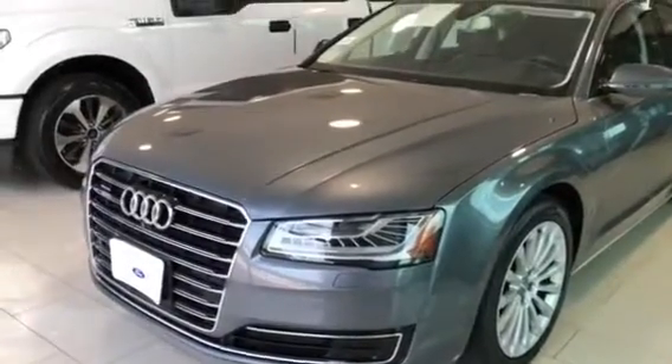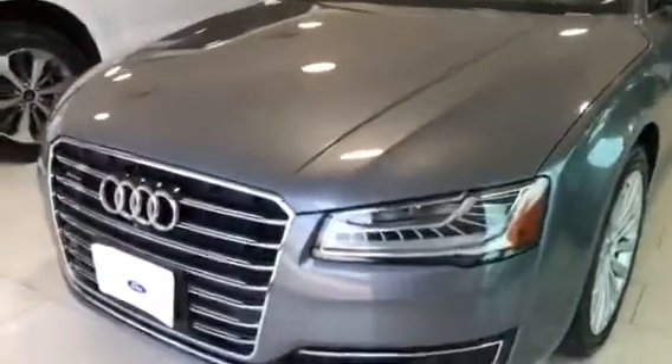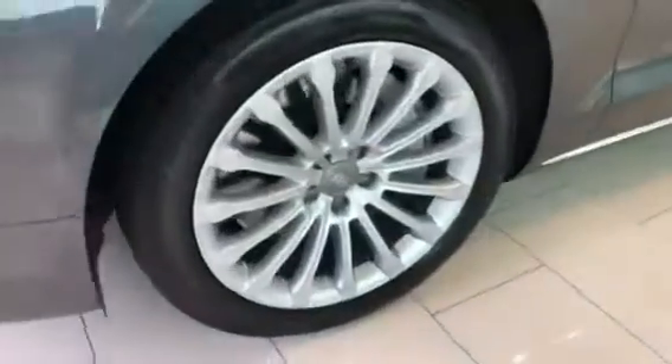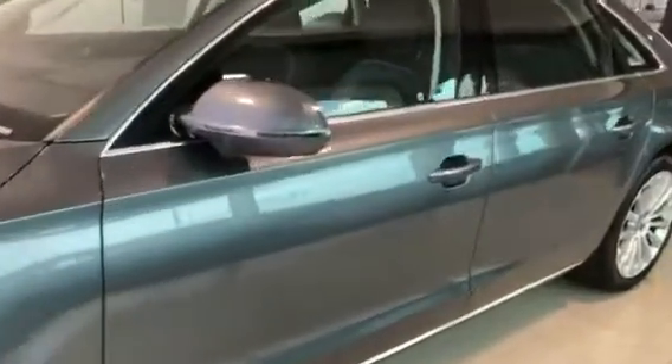Hello, here we have a 2015 Audi A8. It has front cameras and is in very great condition. Keyless entry so you can have the keys in your pocket and lock and unlock the doors.